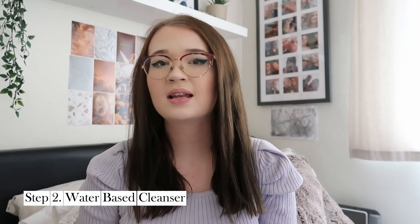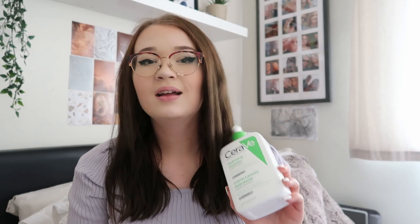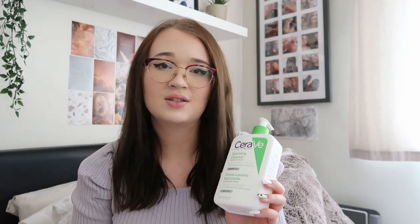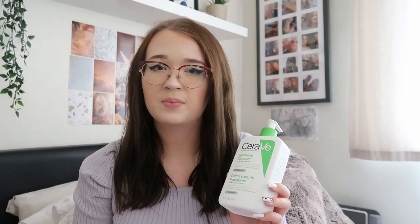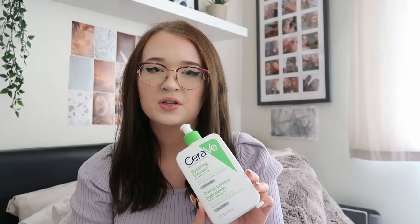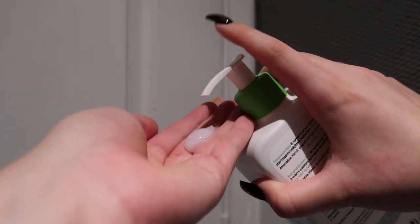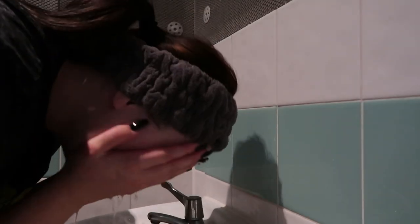The second cleanser I use for my double cleanse is a water-based cleanser — the CeraVe Hydrating Cleanser. I love this one in particular because it hydrates and cleanses your skin without damaging the protective barrier on your face. It also includes ceramides and hyaluronic acid, which are amazing if you have dry and sensitive skin. I usually apply about one pump to damp skin and gently massage it into my face for about 20 to 30 seconds, then rinse it off with warm water.